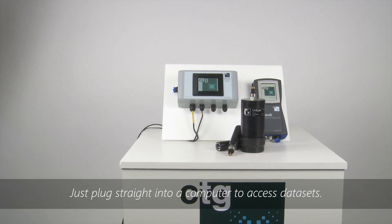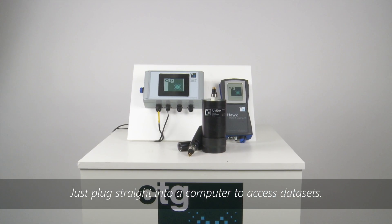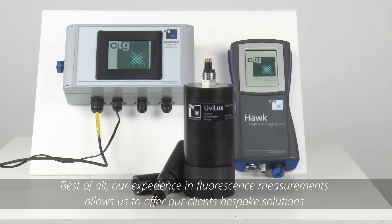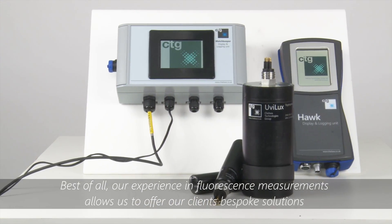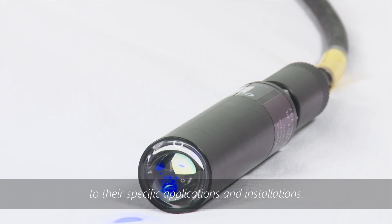These systems from CTG provide innovative, easy-to-use and reliable water quality monitors. Best of all, our experience in fluorescence measurements allows us to offer our clients bespoke solutions to their specific applications and installations.